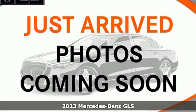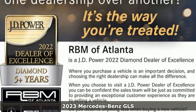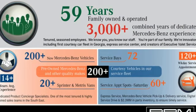Here's a new 2023 Mercedes-Benz GLS. Mercedes-Benz, an elevation of innovation. A great vehicle is comprised of great features like these.